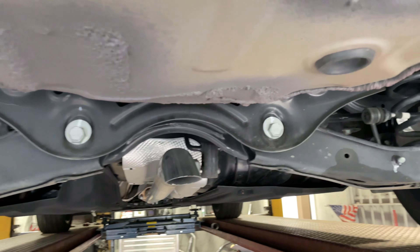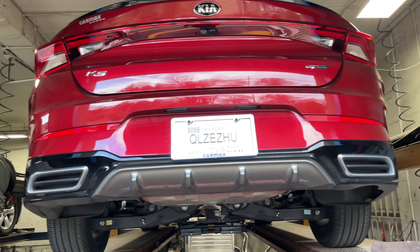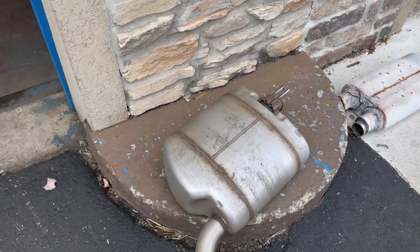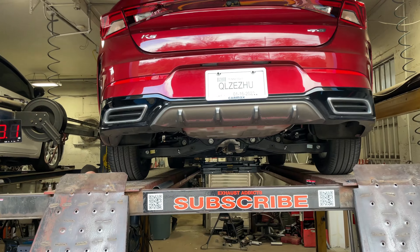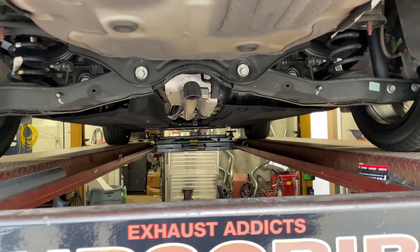We kept the rest of the pipe the same until you get to the back. He wanted it dumped right in the center, and that's what we just did for him, right there. It usually goes from there all the way out the back. It's got some fake tips on the back — we left all that the same. But there's the muffler that usually comes on it, right there.